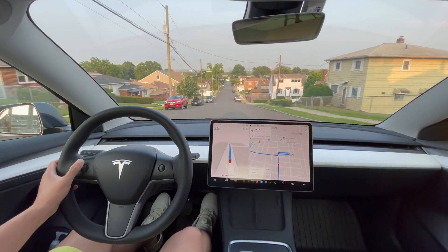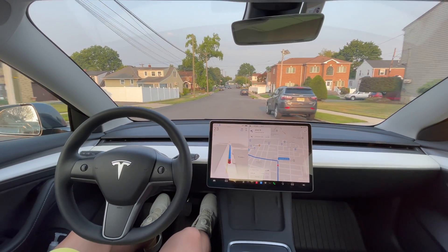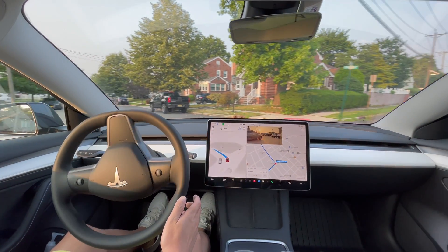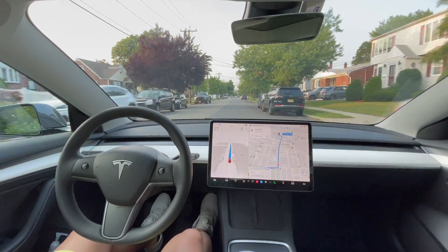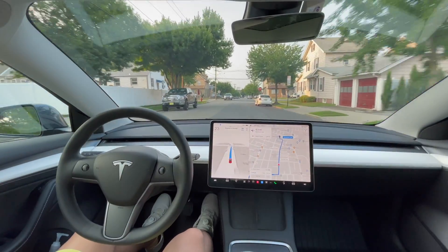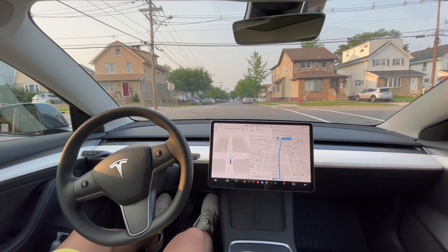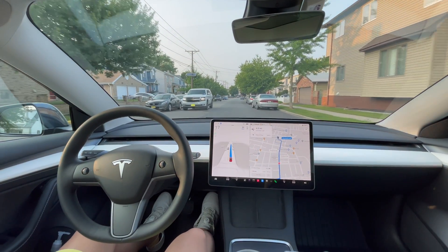Making a left turn up ahead — blinker's on. The oncoming cars are stopping so we can go, and it made it through — just a little hesitant but it got through. A few more blocks to Stop and Shop. Stopping here and creeping forward for visibility, using the cameras on both sides to see oncoming traffic in the lane, so it has to creep forward to make sure we're clear.